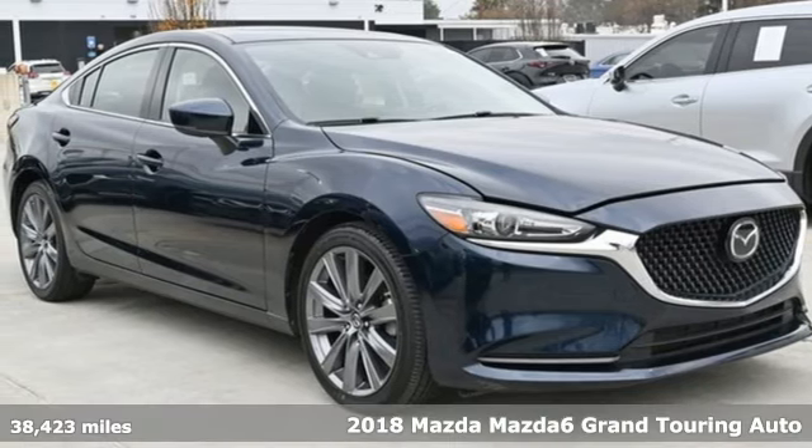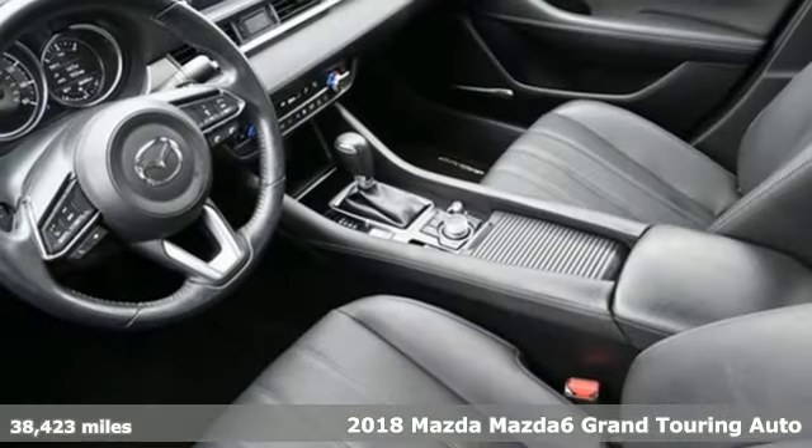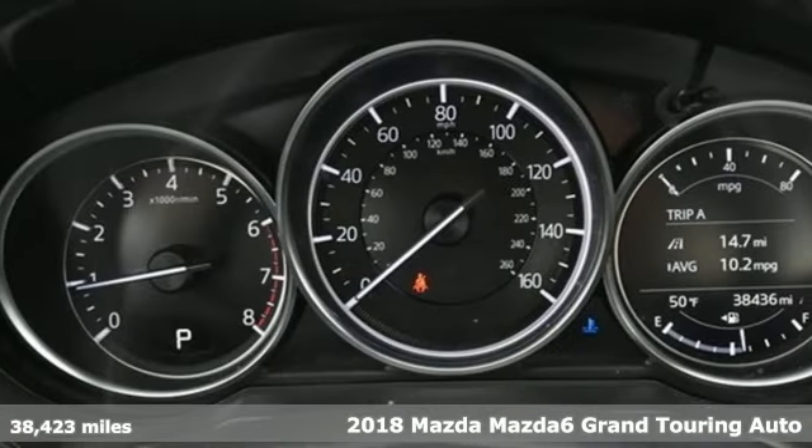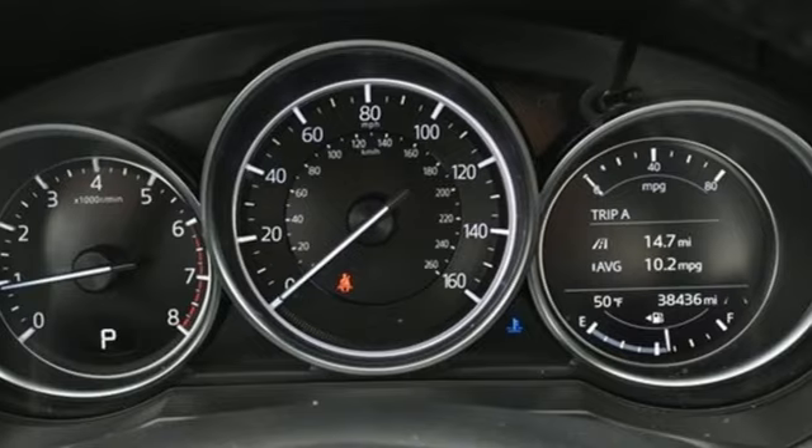Here's a certified 2018 Mazda 6. Fun yet responsible, sexy yet sensible, this Mazda 6 is the cure for the common drive.